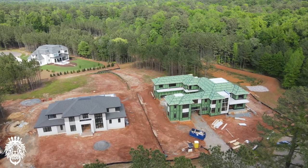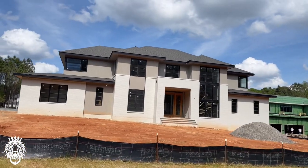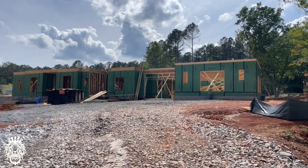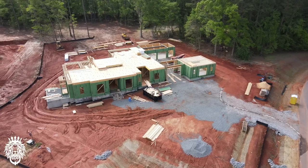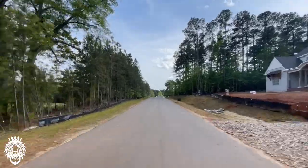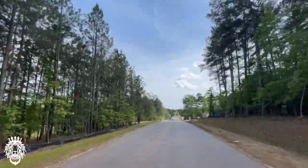We're currently helping a client that found us off YouTube build in here. I can't speak enough of this neighborhood — I love what Lloyd Builders has done. They're very efficient, do amazing work, and I love the fact that all of the plans are different and varied, as you can see here.